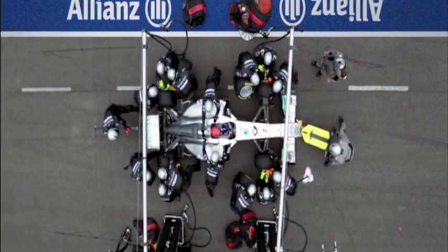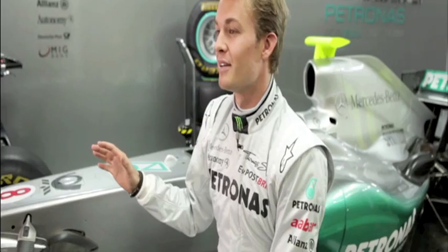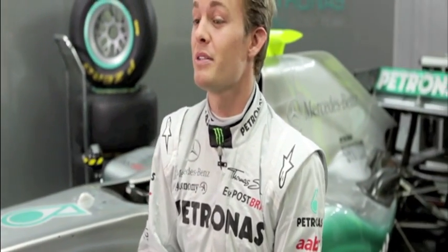Grand Prix Insights is presented by Allianz. On our Mercedes GP Petronas Formula One car, the aerodynamics are crucial for its performance. If during the winter we've managed to develop the best aerodynamics compared to everybody else in the field, then there's a great chance that we'll be winning races.